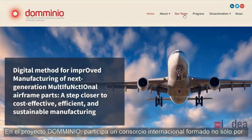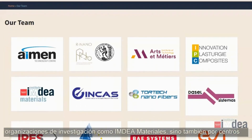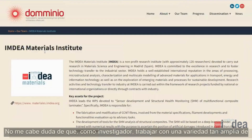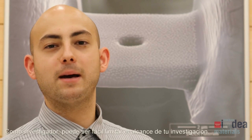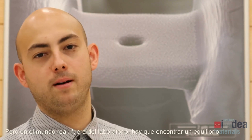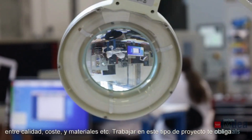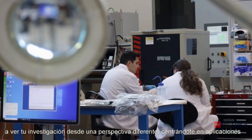The Dominio project involves an international consortium of not only research organizations, such as IMDEA Materials, but also technology centers and industrial partners. There is no doubt in my mind that, as a researcher, working with such a wide variety of partners is beneficial. As a researcher, it can be easy to limit the scope of your research, but in the real world, outside the lab, everything is a compromise between quality, costs, materials, and so on. Working in this kind of industrial program forces you to see your research from a different perspective, really focusing on the real-world applications of what you are doing.